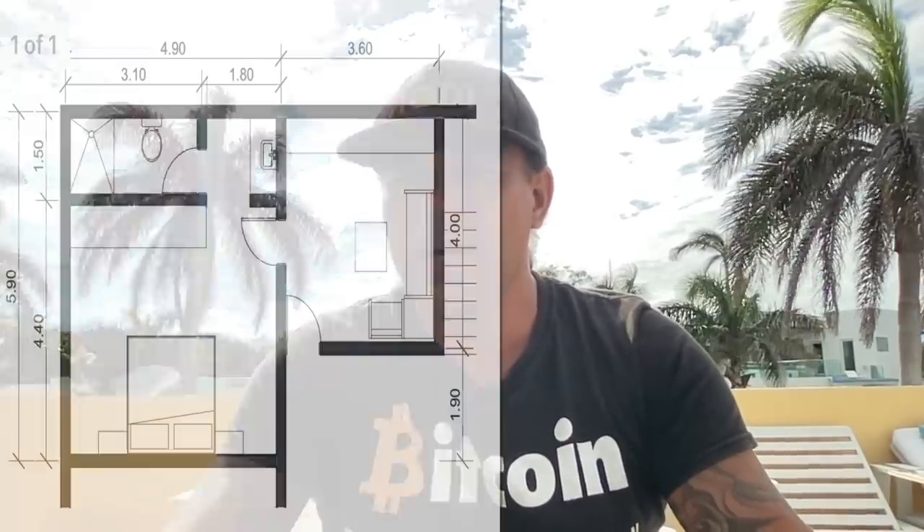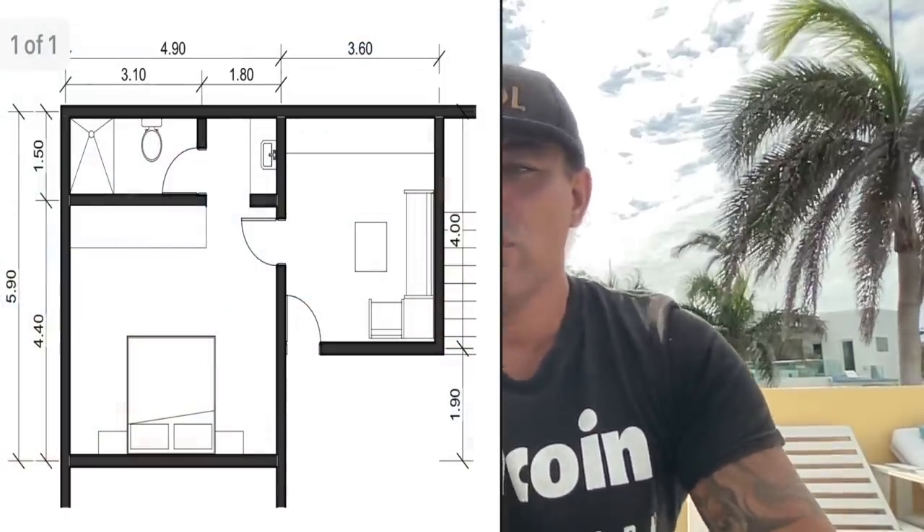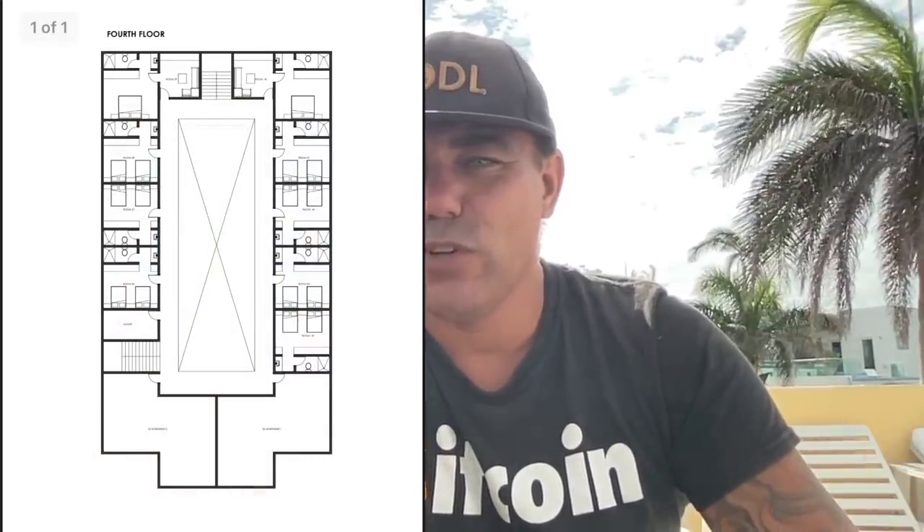Here's one example of how the rooms will look — a bed, a couch, a bathroom, a standard hotel room. We also have a standard room with two beds, a toilet, and a shower. The floors of the hotel will look like this — this is the third floor, this is the fourth floor, and this is the first floor, which is a little more developed because it also has a restaurant.